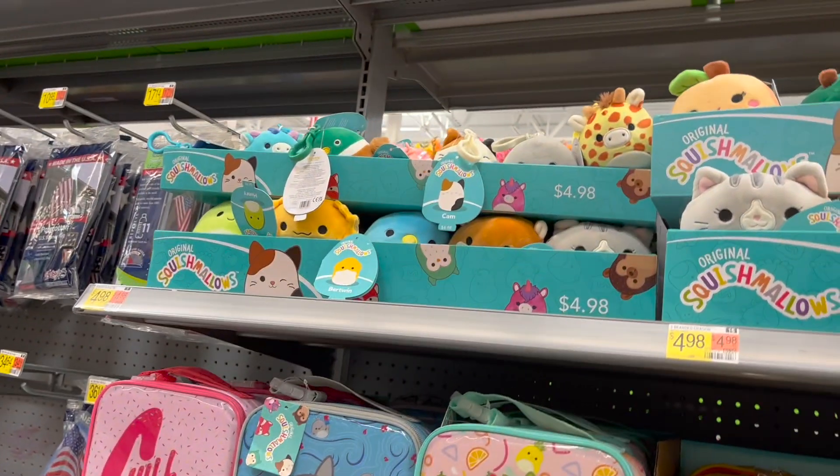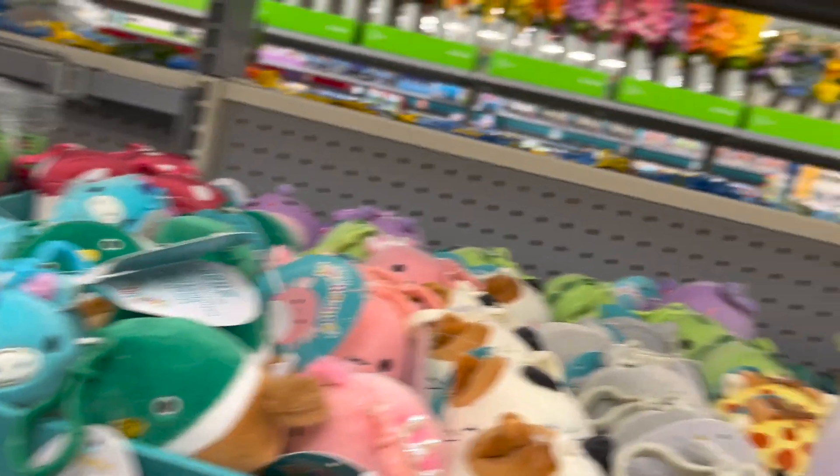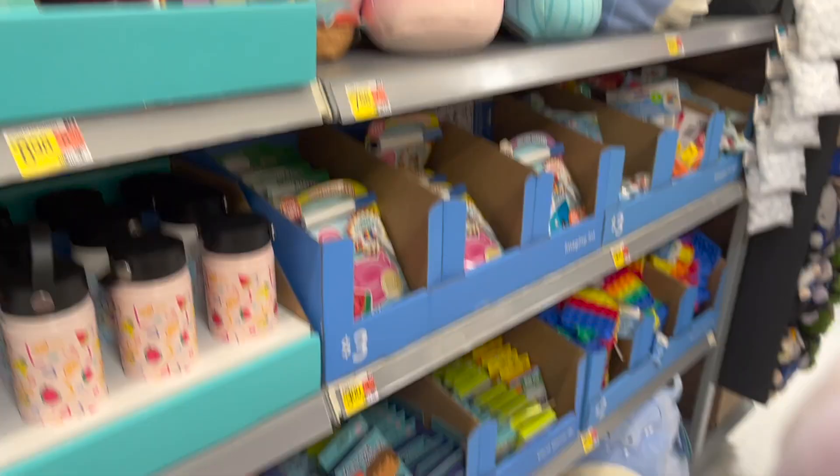So does everyone want Connor. I'm pretty sure the first person that found the box probably took all the Connors, which — it is what it is. But honestly, I was looking forward to Brenda the most, so I'm not pressed about it. If I find him later, cool beans, but if I don't, it is what it is. The cow hustle is real — everybody wants that boy.